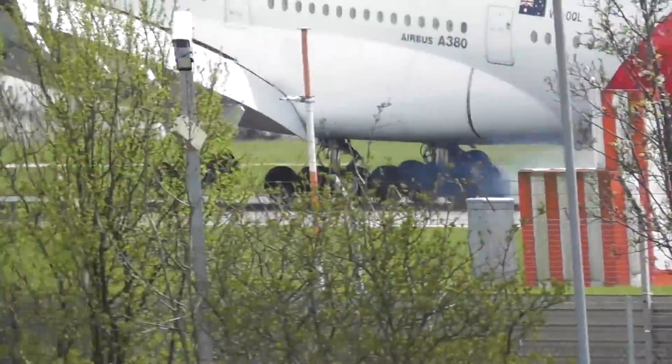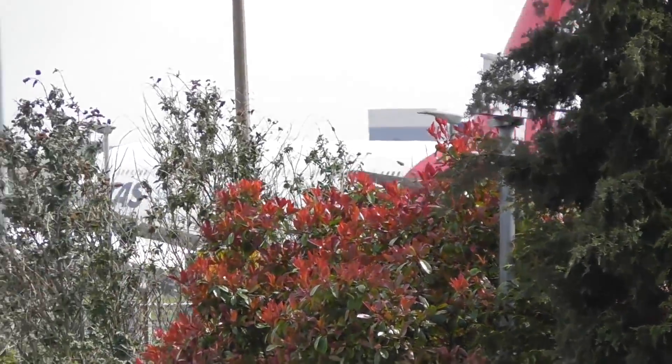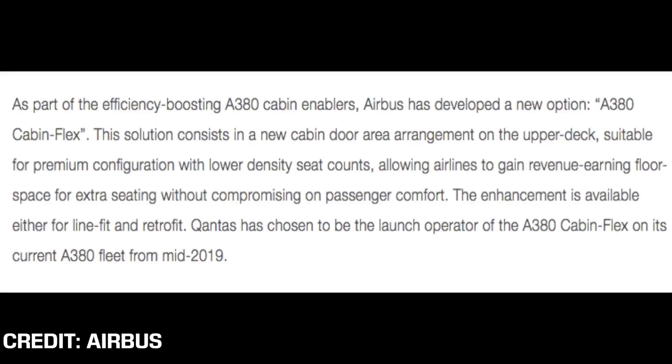Through this new cabin flex there will be a further 11 premium economy seats or 7 business class seats. Airbus writes: as part of the efficiency boosting A380 cabin enablers, Airbus has developed a new option — the A380 cabin flex. This solution consists of a new cabin door area arrangement on the upper deck suitable for premium configuration with lower density seat counts. This will allow airlines to gain revenue earning floor space for extra seating without compromising on passenger comfort.